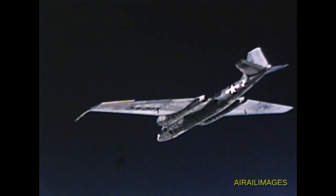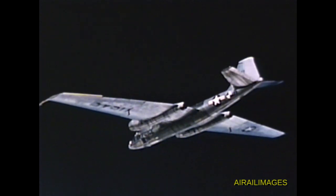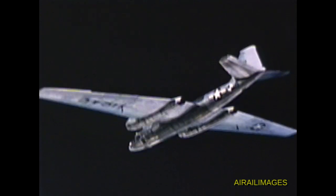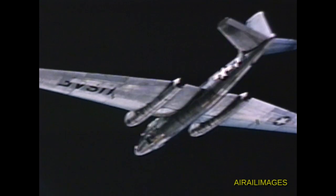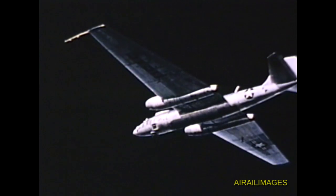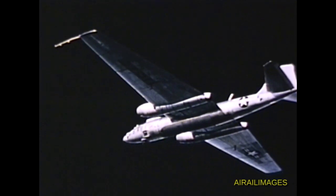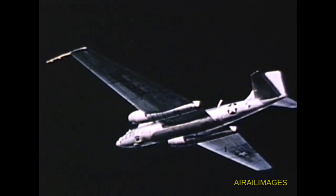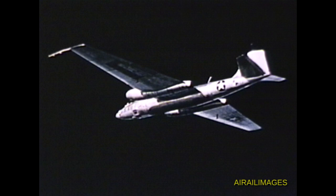Following initial flight, the RB-57D was placed in flight test status. Subsequent flights were made for the Martin Phase I program to determine preliminary aircraft stability and control characteristics. The program moved efficiently over a twenty-two day period, with ten hours and thirty-six minutes logged in five flights. The D was then ready for Air Force evaluation.